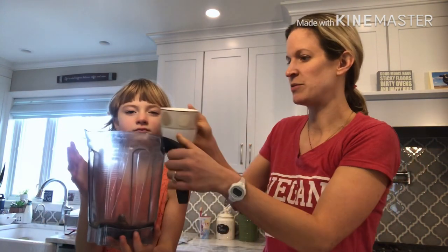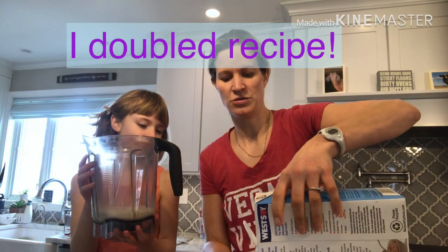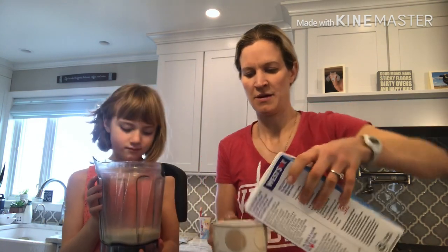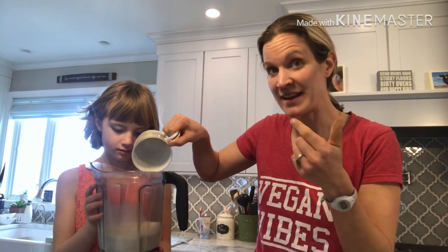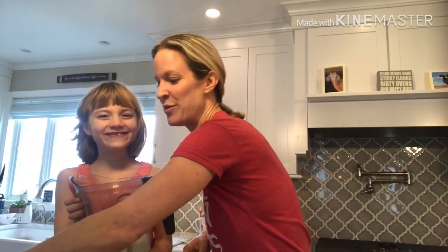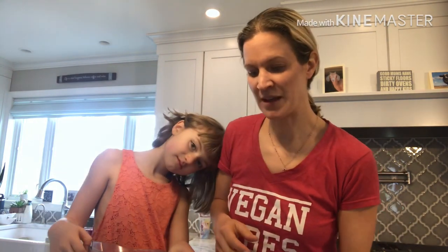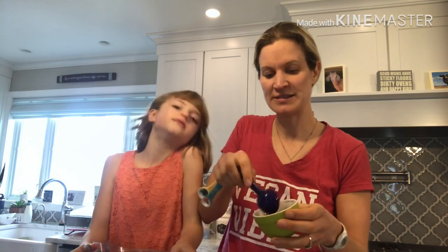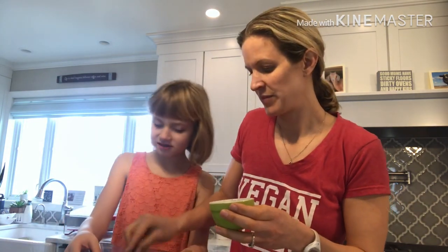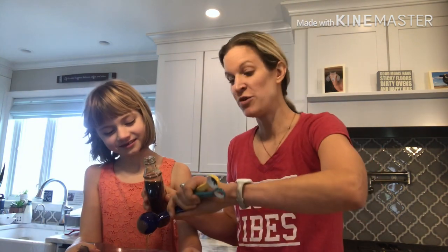I fill the Vitamix about two-thirds full with soy milk — you can also use almond milk or oat milk, just don't use cow's milk. The purpose of this is to make it healthier than the regular kind of hot chocolate. Then we add a tablespoon of cocoa powder for each person and about a tablespoon or so of pure maple syrup. When you blend it, it gets really frothy and a lot of air comes in, so when you fill your mug it's actually going to go all the way to the top.